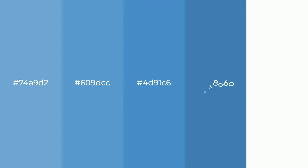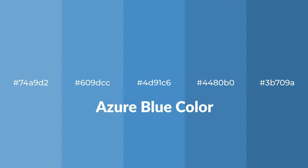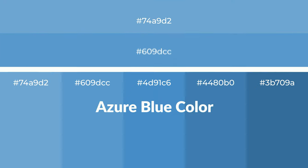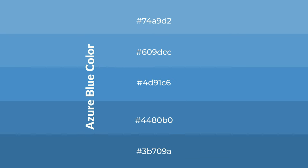Cool shades of azure blue color with blue hue for your next project. To generate tints of a color, we add white to the color. Tints create light and exquisite emotions.